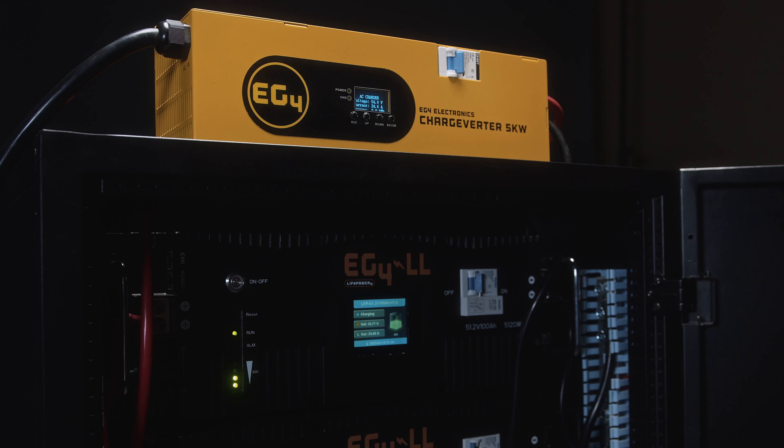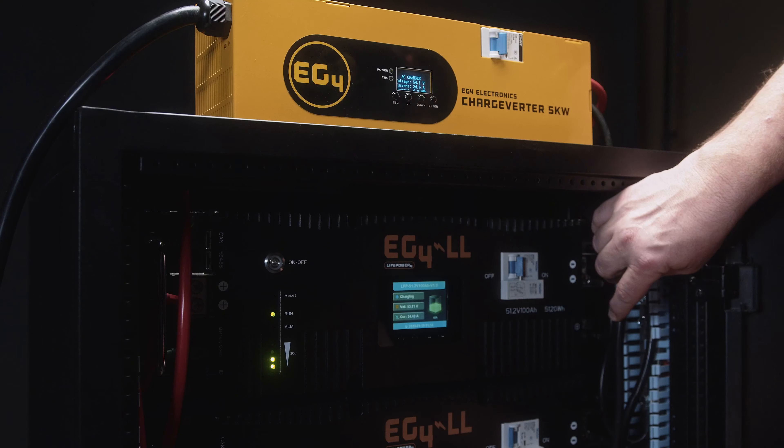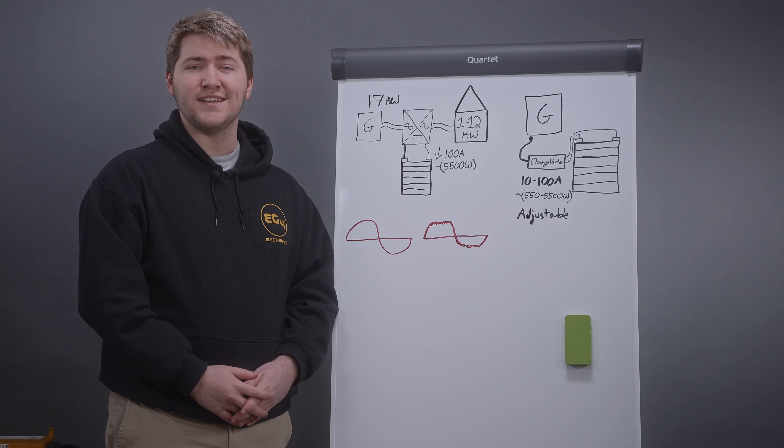It also has adjustable amperage so that you can perfectly pair it with your generator. It's optimized for lithium iron phosphate battery charging so you don't have to do any in-depth programming, and it also comes with some battery connection cables and a twist lock AC input plug so you can run the unit right out of the box.